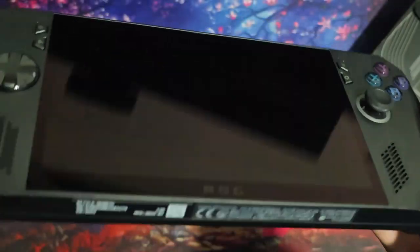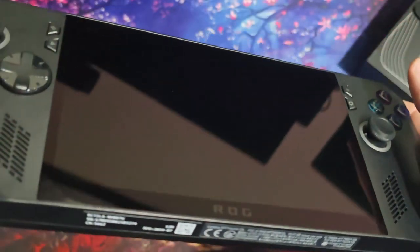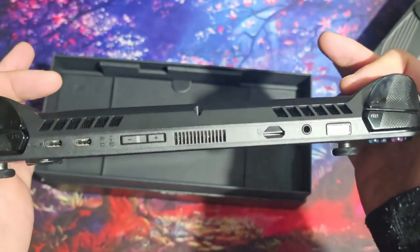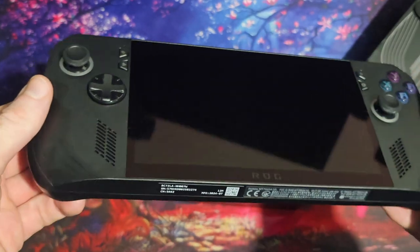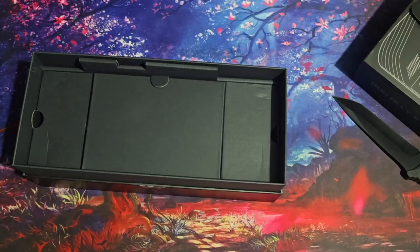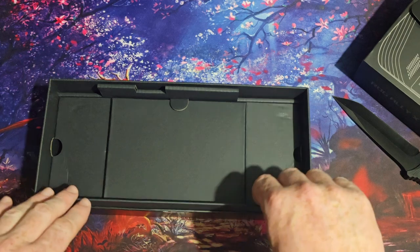What shocks me about this is just how premium it feels. Going from the Switch to this — oh man, what a difference. But of course when you're spending £800 on a handheld you're going to need to get yourself sorted with some accessories, so let me show you what I've got. Actually, before we do that, we should probably plug the unit in and turn it on.